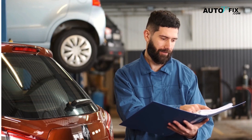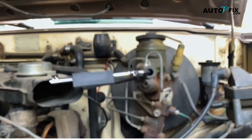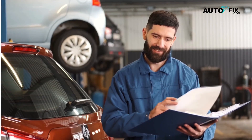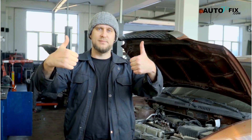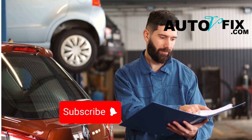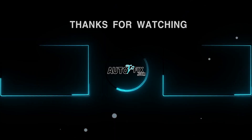Now you know the 9 signs of a bad ignition coil, the quick tests that work, and the smart fixes that stick. The next time your engine shakes, idles rough, or lights up the dash, you won't guess — you'll have a plan. If this breakdown helped, give the video a thumbs up and share it with someone whose car has been misfiring lately. And if you want more car advice explained in plain English, don't forget to subscribe to Auto V Fix so you can stay one step ahead of your repairs and keep more money in your pocket. Thanks for watching, and I'll see you in the next one!